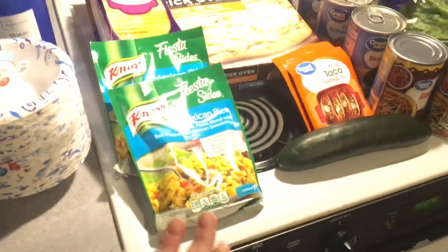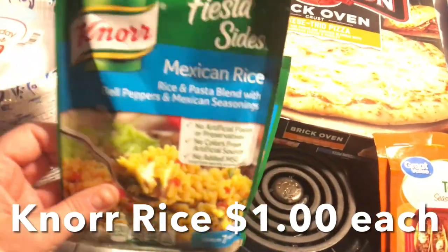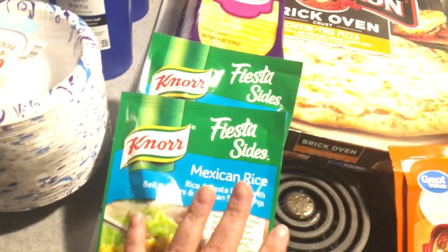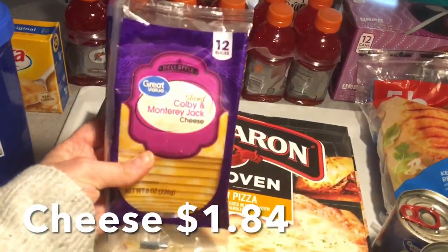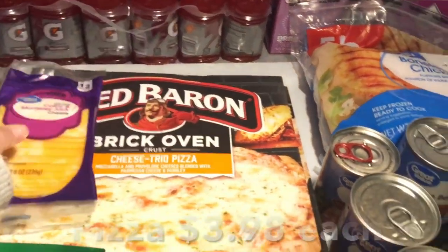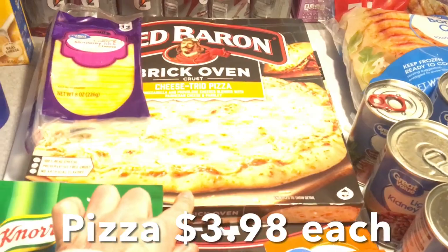For taco night, we picked up two fiesta sides — this is the Mexican rice, these are really good, we like these. For my daughter's breakfast sandwiches, she grabs some Colby Jack cheese. And then there are two pizzas here, one pepperoni and one cheese pizza.